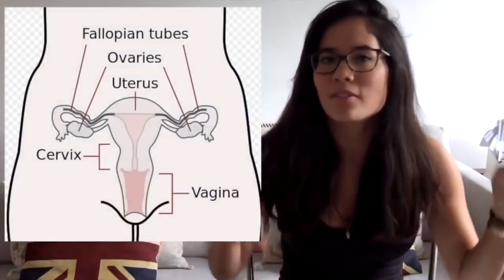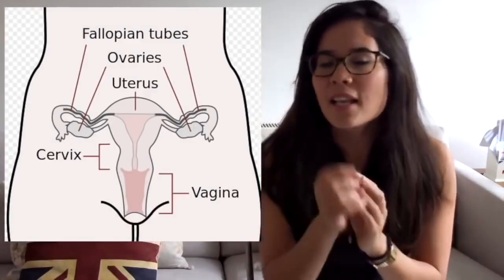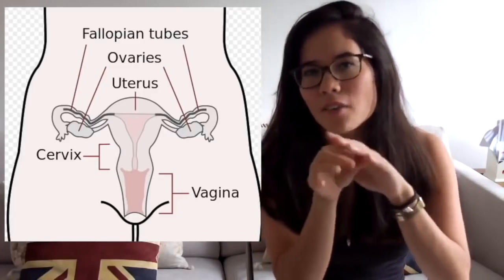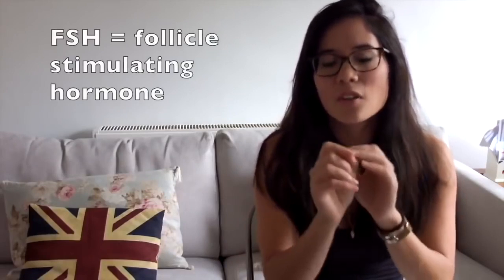The female reproductive system has two ovaries connecting to the fallopian tubes, which link to the uterus, and then to the vagina via the cervix. The menstrual cycle is a monthly cycle averaging 28 days, though this varies between women. Key hormones include FSH — follicle stimulating hormone — which causes eggs in the ovary to mature.